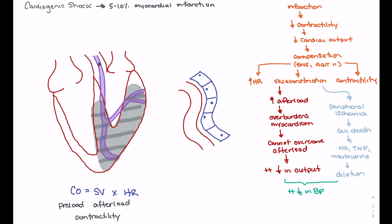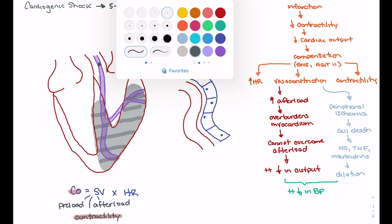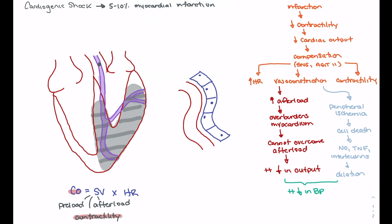What's happening in somebody who's having a big myocardial infarction is their contractility is greatly impaired. As we have infarction of the ventricular tissue and are no longer able to have contraction and output, contractility is impaired, which is going to lead to a huge reduction in cardiac output. For these patients, because of the inability to contract effectively, we're going to see a reduction in cardiac output — a decrease in the amount of blood coming out of the ventricle and into the aorta.